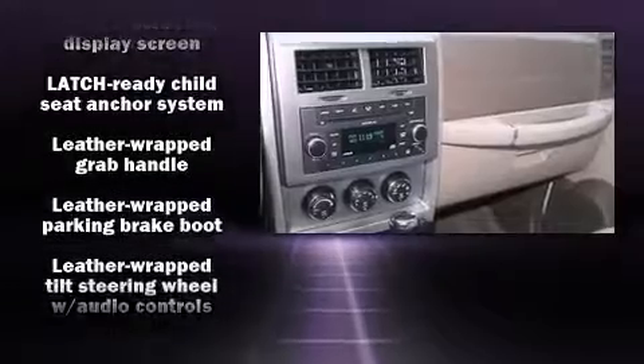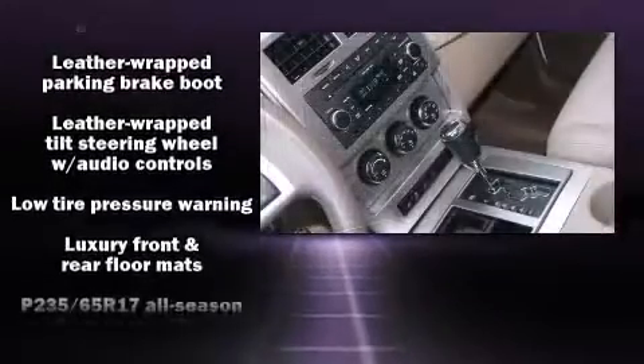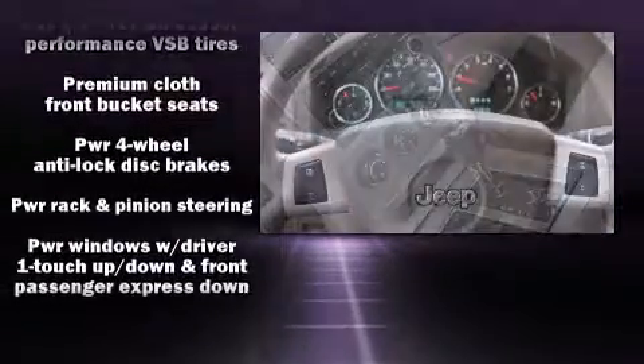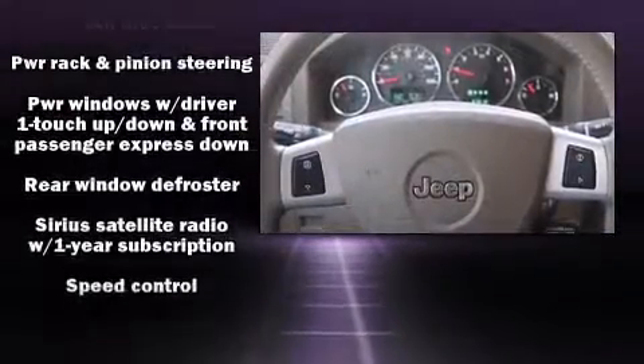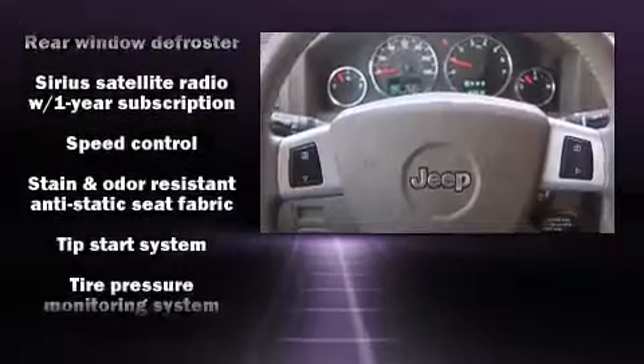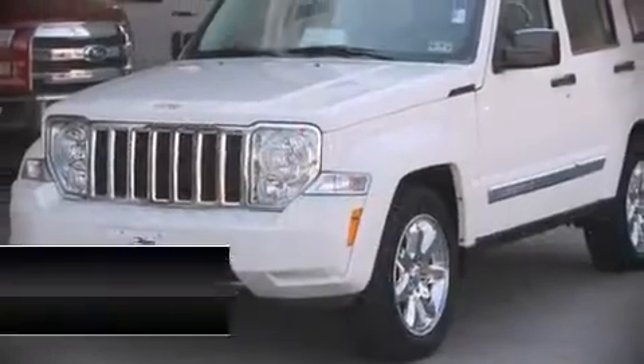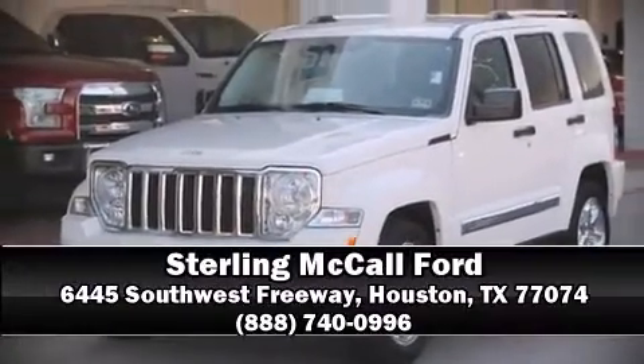Electronic stability control ensures solid grip atop the road surface, no matter how challenging the driving conditions. A Carfax History Report provides you peace of mind by detailing information related to past owners and service records. Stop by our dealership or give us a call for more information.